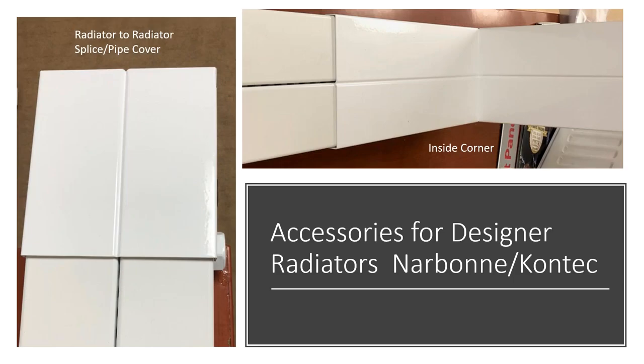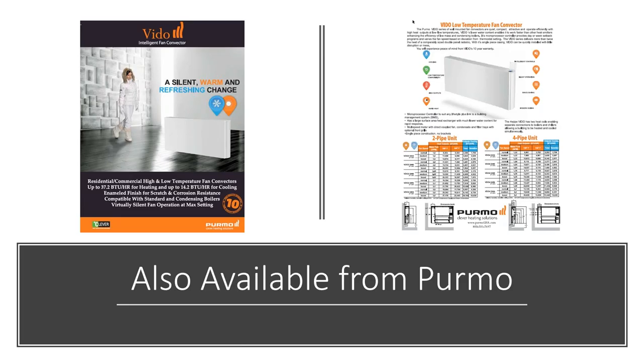We offer accessories for tube-style radiators, including slip or splice pipe covers to hide pipes when running radiator to radiator, as well as inside corner pieces that attach to radiators. These create a baseboard-style look with high-end designer radiators. These accessories are available for both Narbonne and Contact style radiators.